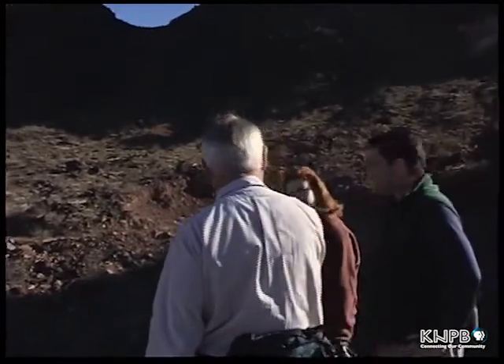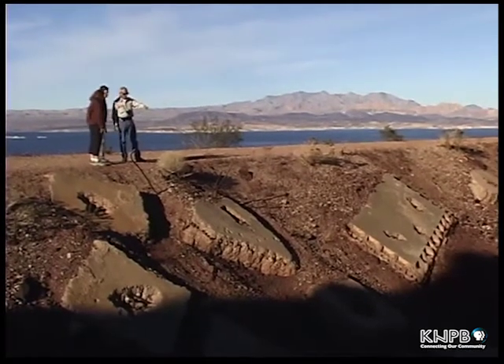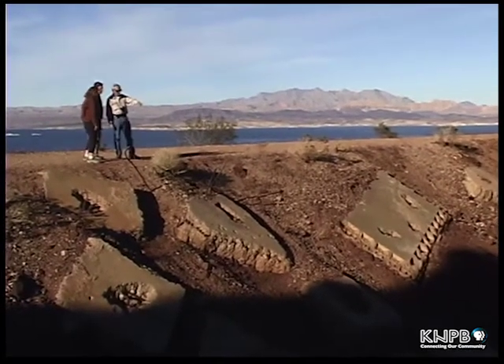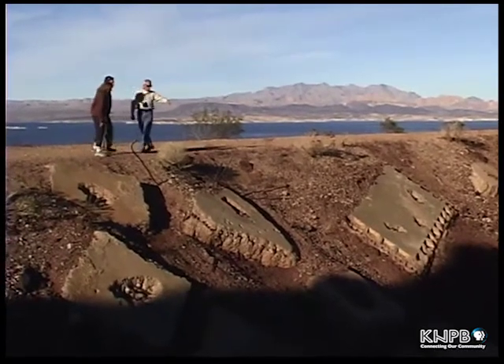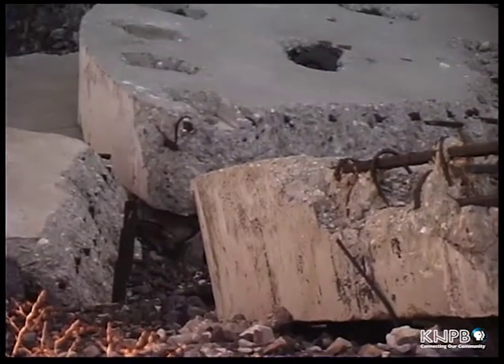But there was one exception, because down here you'll see these large concrete masses. These were plugs brought from the power plant at Hoover Dam. As they installed new generators, they started out with about three generators initially and kept adding until they reached 17 generators in 1961.